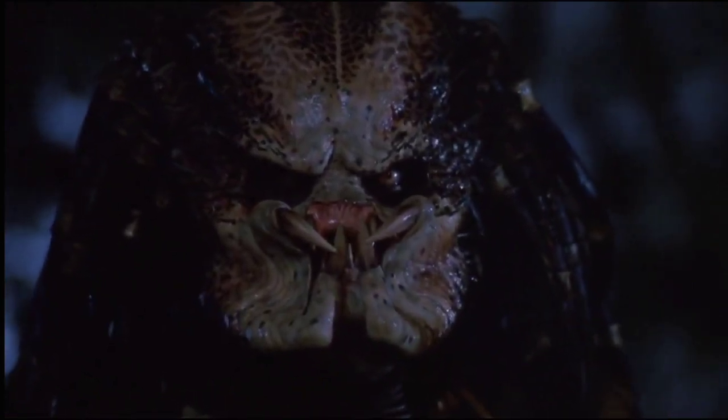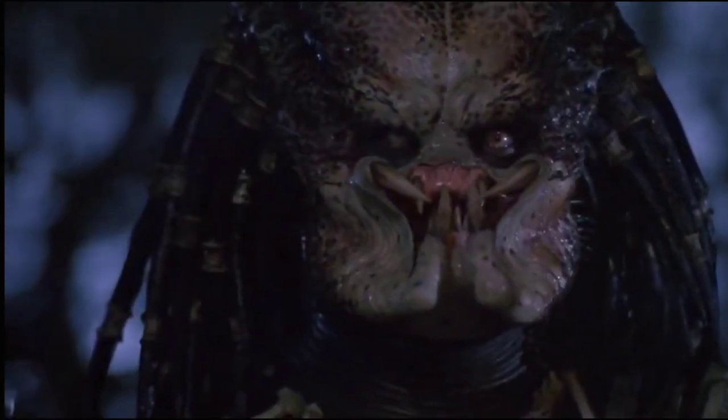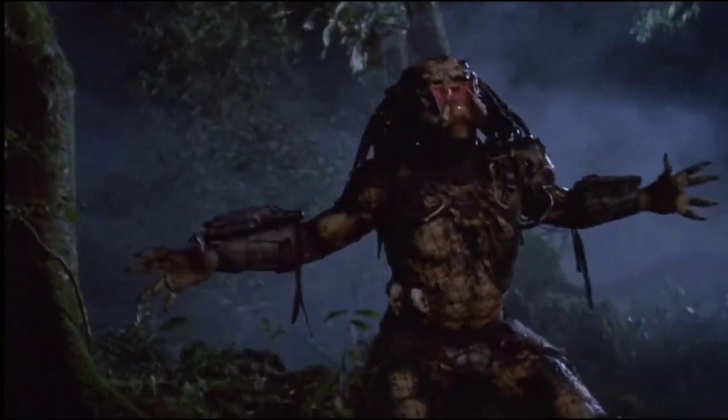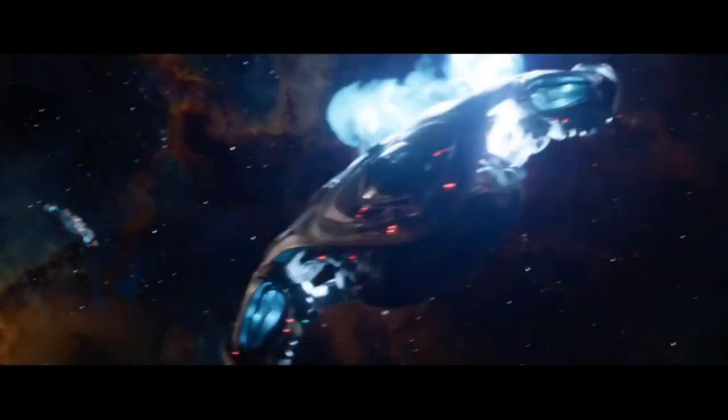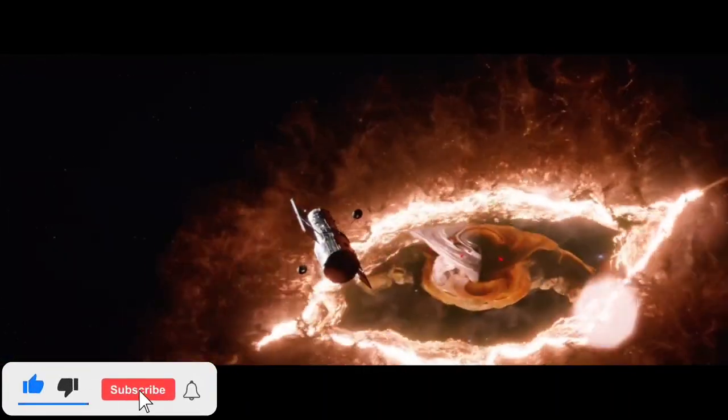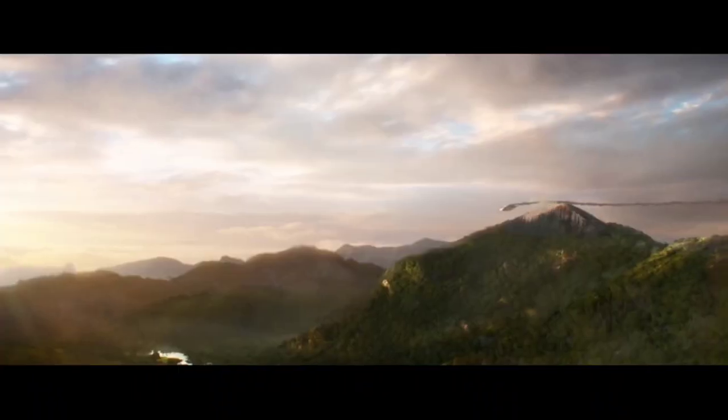The Yautja are an advanced space-faring alien race who are able to travel to other planets and hunt exotic species thanks to their fleets of interstellar spaceships — an important detail that, despite featuring in every single Predator movie, isn't something discussed very often. They can vary greatly in design and incorporate advanced technology and weapons, and many also feature their own trophy walls representing the many lifeforms the Yautja have encountered across the galaxy.